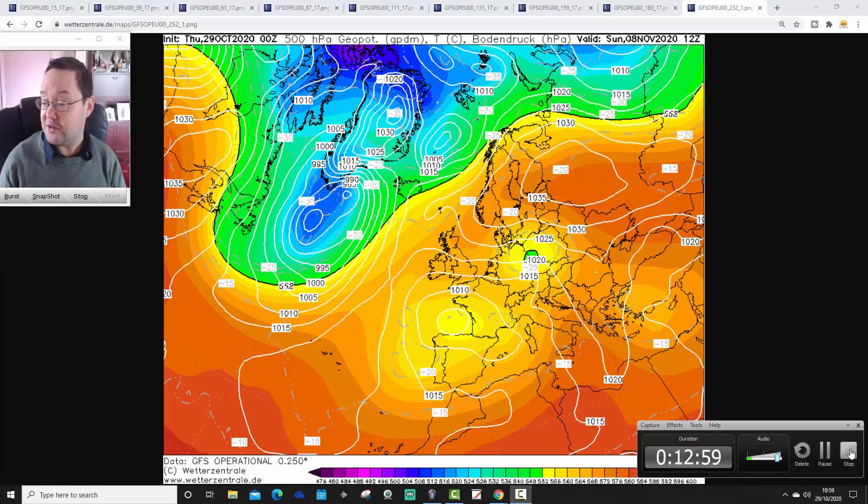So that is your detailed 10-day forecast for Europe. It looks like it's going to be cooling down after a mild start across many parts of Europe next week. We're going to be back later on with your 10 to 14 day update through all regular features, so come back for that. That's all for now — thanks for watching.